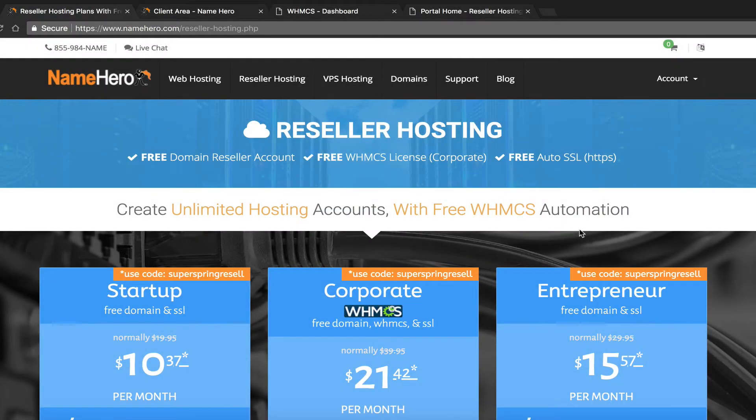Hi everyone and welcome to NameHero.com. In today's video tutorial I want to teach you how to set up SiteLock to resell it as a value-added service to your hosting packages. For those of you familiar with us here at NameHero, we are the leaders in cloud reseller web hosting. We offer you the ability to offer your customers 100% white-labeled cloud web hosting.